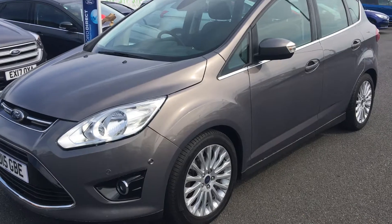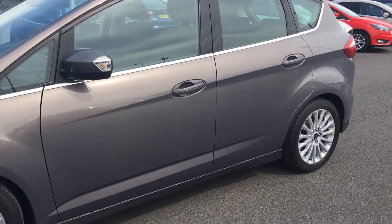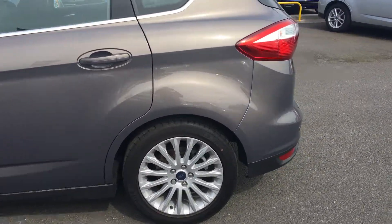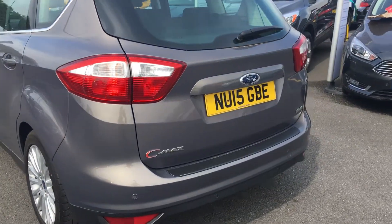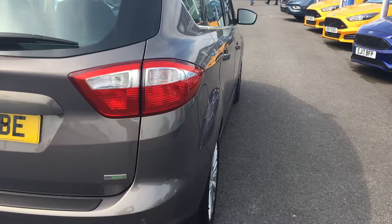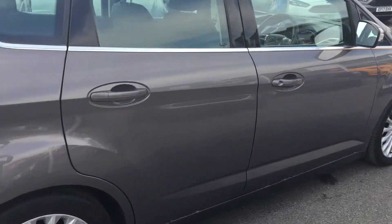This vehicle comes with front and rear parking sensors and 16 inch alloy wheels. It has a very spacious boot, and also comes with Ford Easy Fuel to avoid mis-fueling.